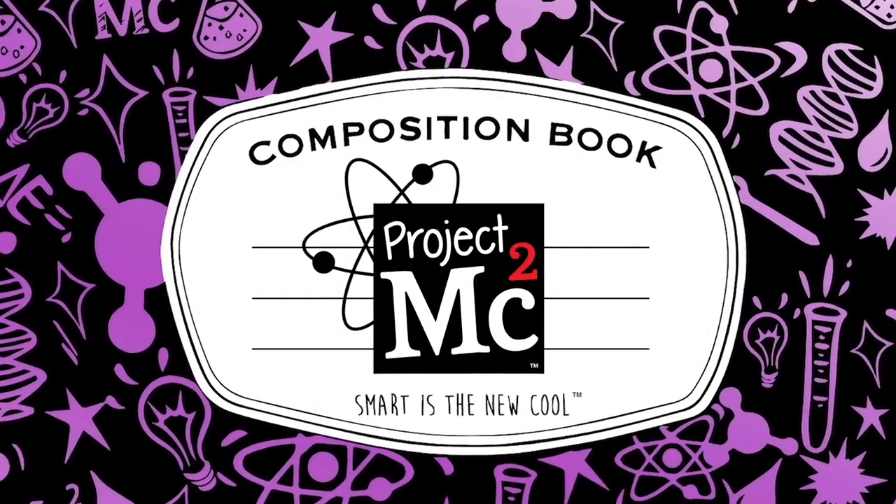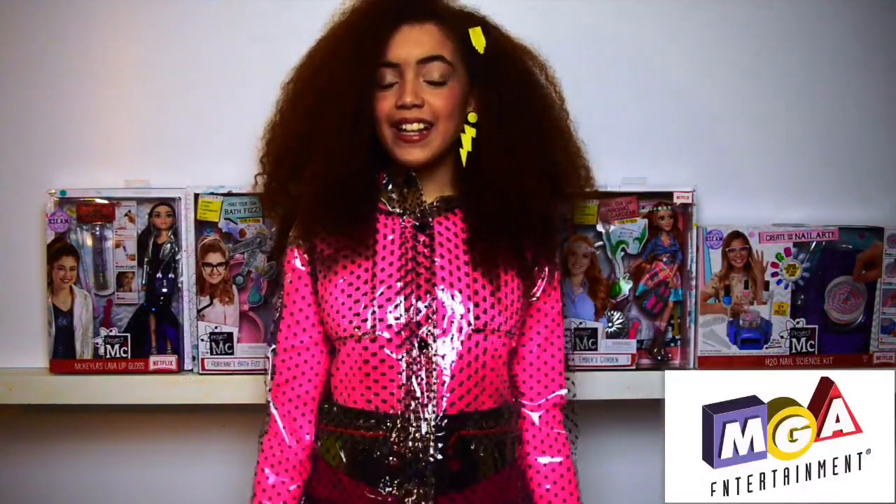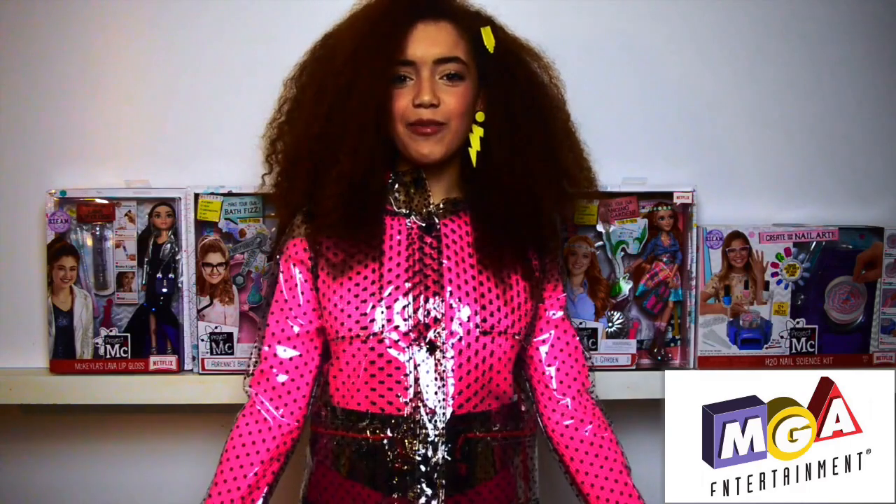Project MC Square. Hi guys, it's Mason Ibran and I'm really excited because it's British Science Week and I've partnered up with my favourite series on Netflix, Project MC Square. If you guys don't know what Project MC Square is, I'm going to tell you right now. It's an original series on Netflix about a group of spy girls with special skills.